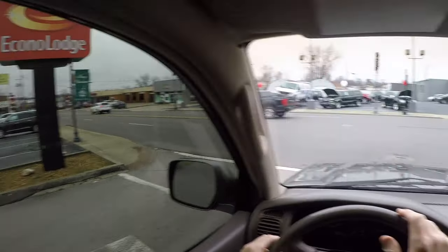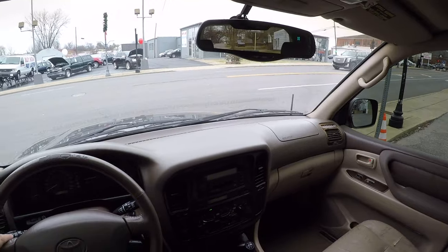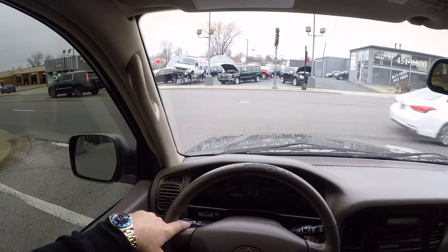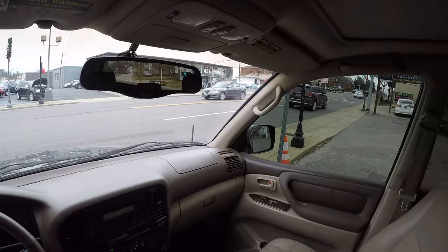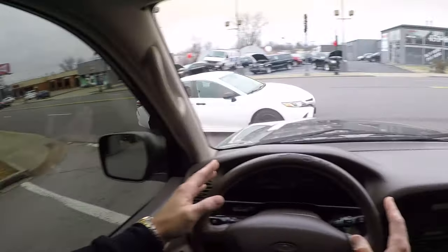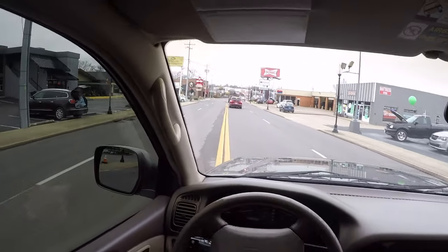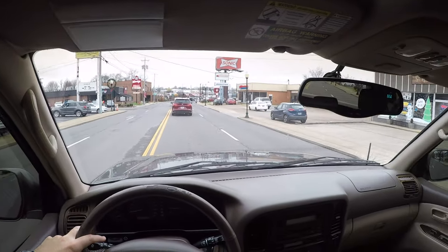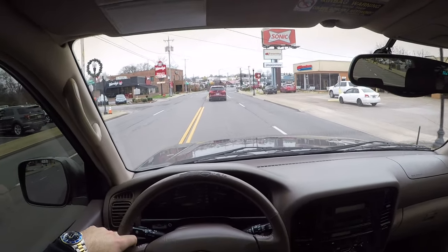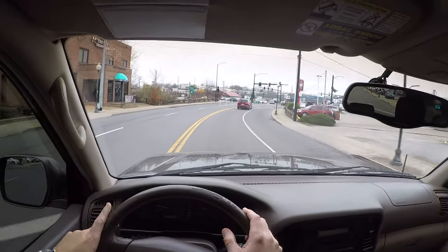He put a stubby antenna on here and also tinted the windows at some point. But just everything about this feels so high quality — it's just quiet. It has 323,000 miles and you can barely feel any vibration through the steering wheel. I just love these late 1990s to early 2000s Japanese cars — they were just amazing. Listen to this engine. It's pretty quiet, man.